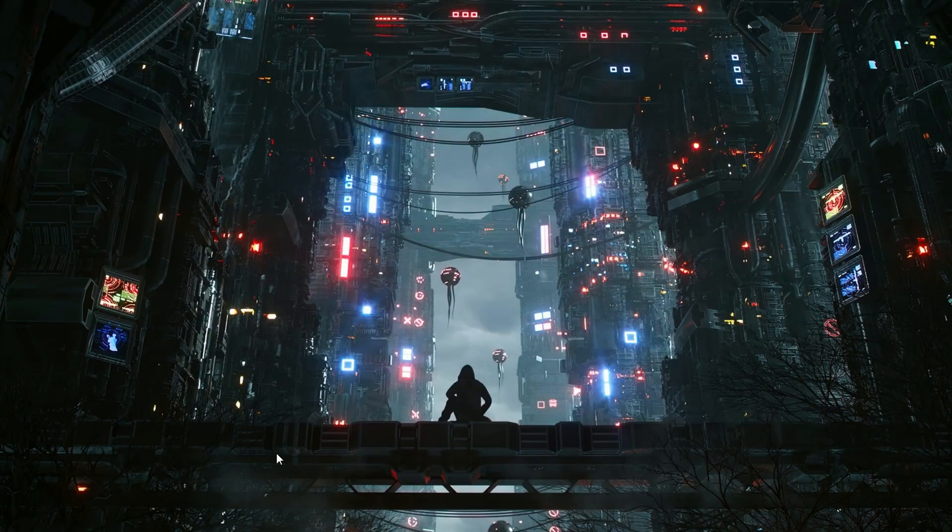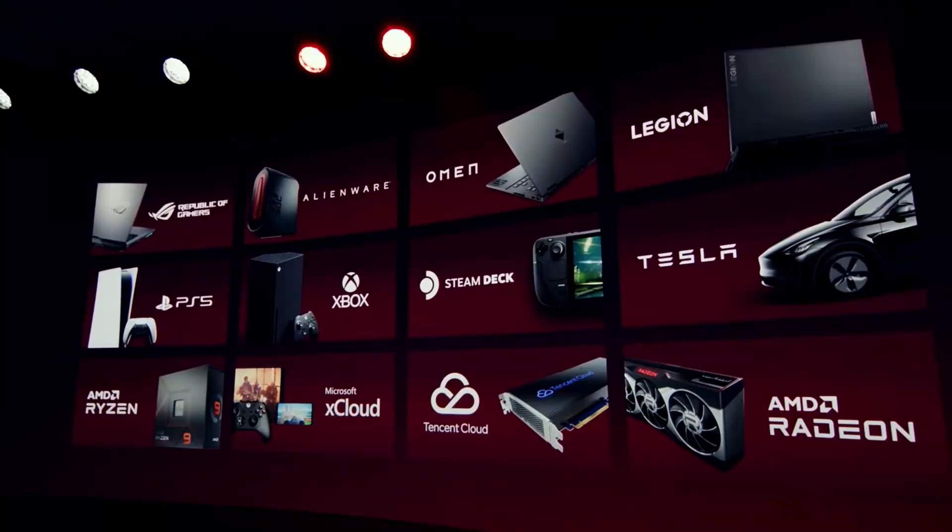I'm VSC here and today we have everything about AMD. They're going for the Asus Republic of Gamers, Alienware, Omen, Legion, PS5, Xbox X, Steam Deck, Tesla, Ryzen and Radeon, and also Tencent Cloud and Microsoft xCloud. AMD is advancing hard across so many industries.